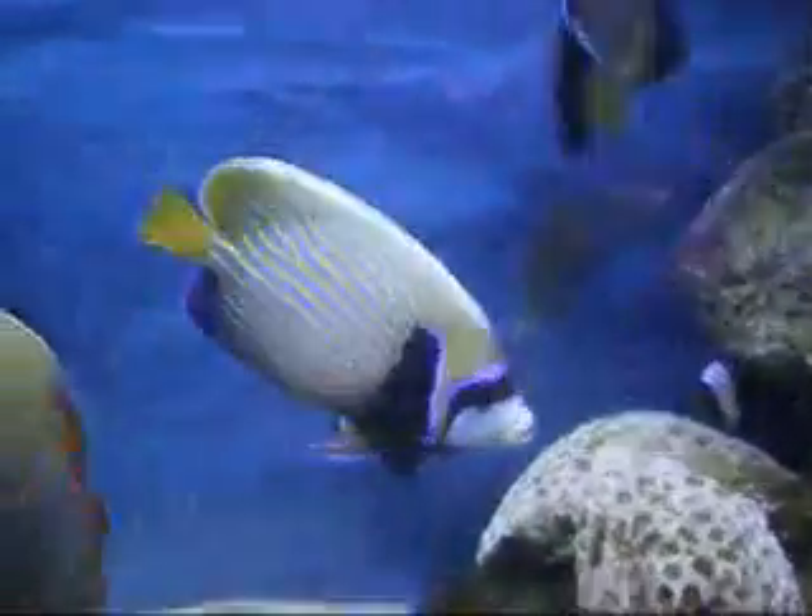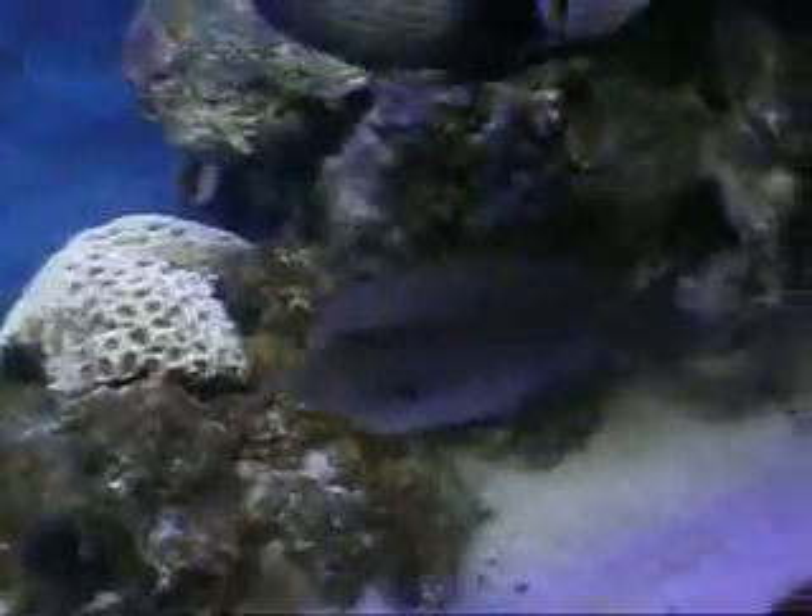Behind this live rock there is one more angel known as the Blue Ring Angel. Since the Blue Ring Angel, or Pomacanthus annularis, and this Pomacanthus Imperator are both of the same family, they keep fighting, so the other one is currently hiding.